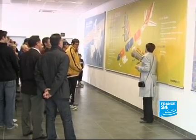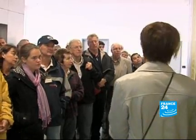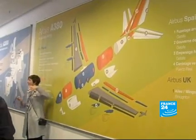Sometimes visitors ask tough questions similar to ones journalists have been asking for years, like why is the A380 behind schedule, or why build the plane in four different countries? It's not easy for the tour guide, but she has to do her homework. Very often I'm asked about commercial layout, about the price of aircraft and price of the ticket, and sometimes I cannot answer.